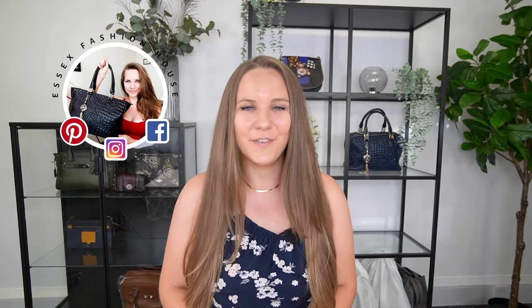Hi guys! Welcome back to the Essex Fashion House channel, or welcome if you're new. My name is Brandy. On this channel I talk about how to authenticate designer bags when buying second hand, so you know what to look for if you want to buy a bag online, and show you some of the most beautiful bags up close in detail. I also sell a lot of beautiful pre-authenticated designer bags that you can find in my shop.